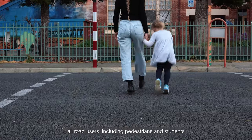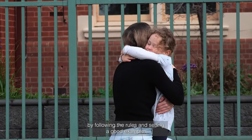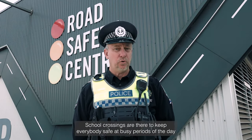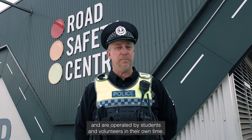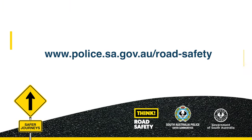So remember, all road users, including pedestrians and students, can help to keep these crossings safe by following the rules and setting a good example. School crossings are there to keep everybody safe at busy periods of the day and are operated by students and volunteers in their own time. If you would like more information, please go to the SA Police website and click on the road safety link.